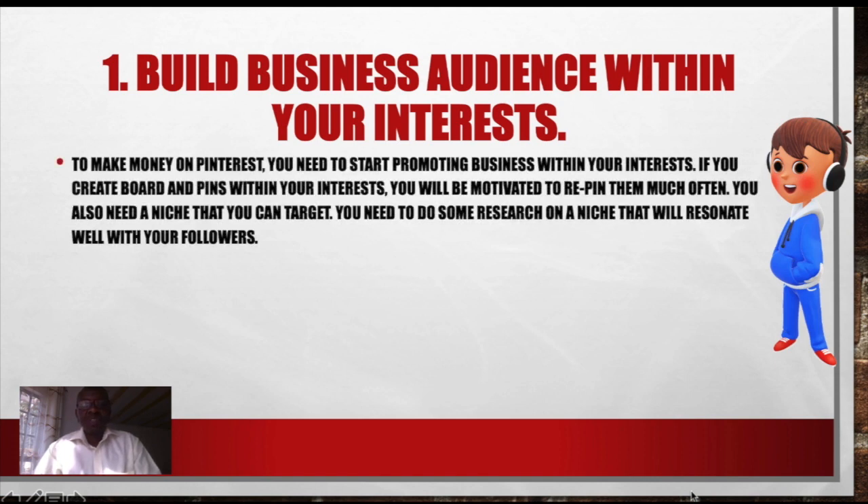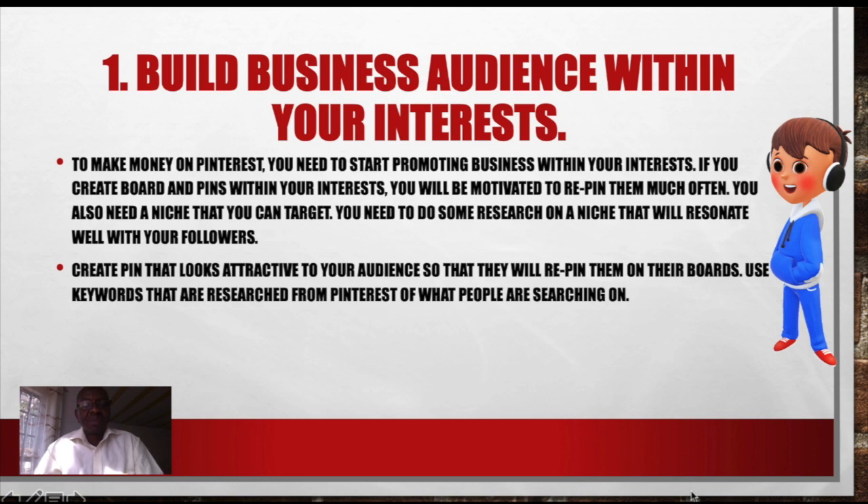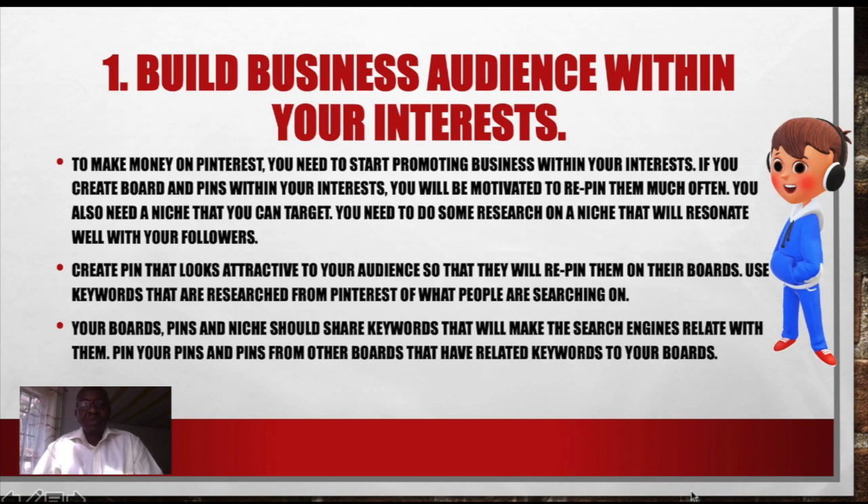To make money on Pinterest, you need to start promoting business within your niche. If you create boards and pins within your niche, you will be motivated to repin them as often as possible. You also need a niche that you can target. Do some research on a niche that resonates well with your followers. Create pins that look attractive to your audience so they will also repin them to other boards. Research the keywords people are using to look for products on Pinterest so you can use them to create your boards and your pins. Your boards, pins, and niche should share keywords.